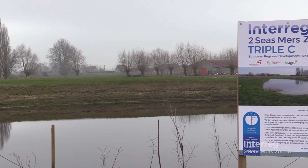Triple C is a project that unites landowners, water managers and technical advisors to reduce flood risk and increase resilience to climate change across the six participating catchments.